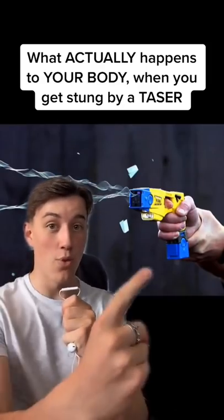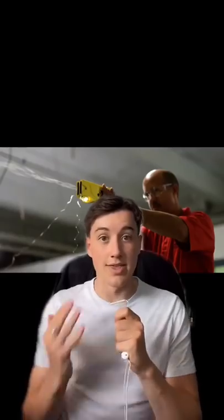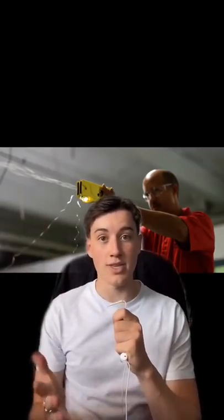Here's what actually happens to your body when you get stung by a taser. When the trigger is pulled, a compressed gas cartridge opens inside the gun. This then flings the electrodes into contact with the body.